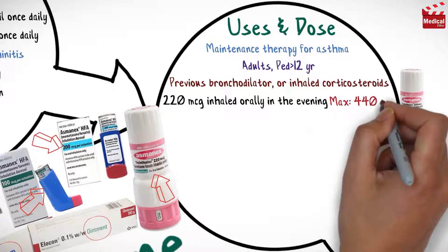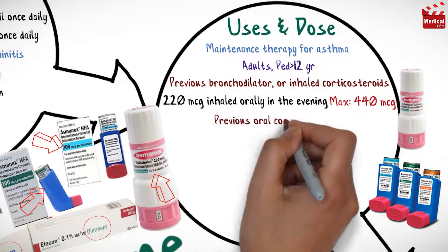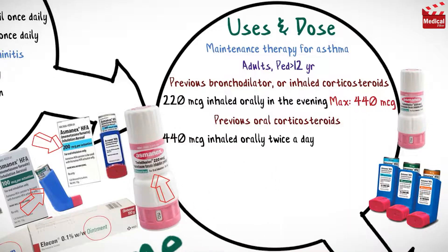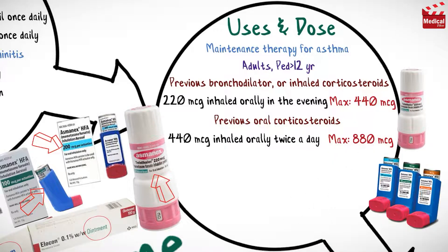The maximum dose is 440 micrograms, in divided doses of 220 micrograms twice a day, or as 440 micrograms once daily. When the patient is previously treated with oral corticosteroids, the usual dose is 440 micrograms inhaled orally twice a day, and the maximum dose is 880 micrograms.